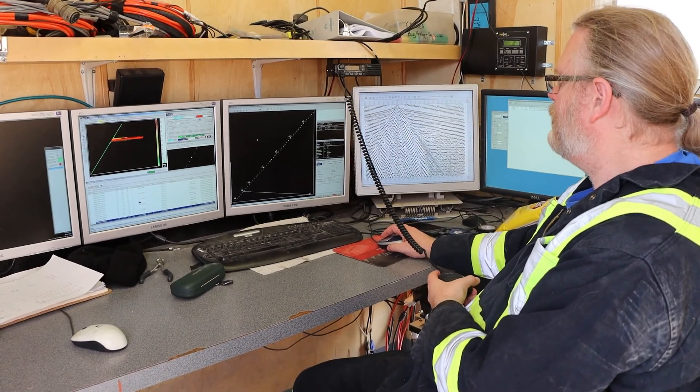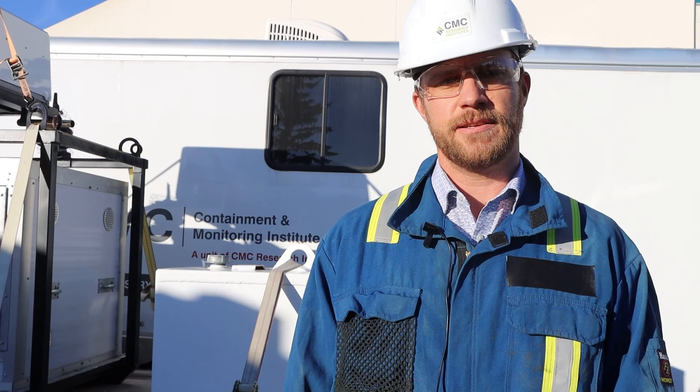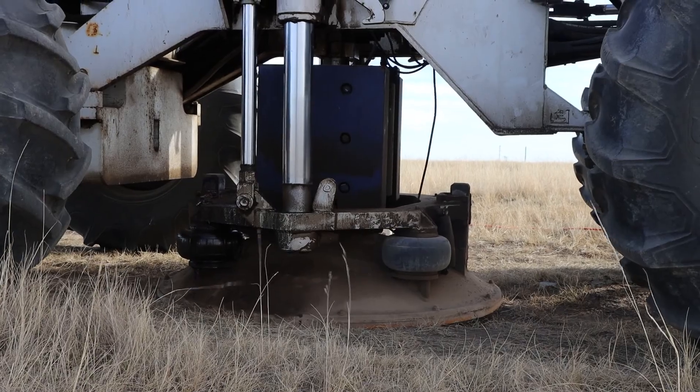Surface seismic is the cheapest, easiest, fastest way to image the subsurface. It's used all over the world for oil and gas exploration, and part of what we're trying to achieve at the FRS in Brooks here is understanding which of the technologies is best for imaging CO2 in the subsurface.